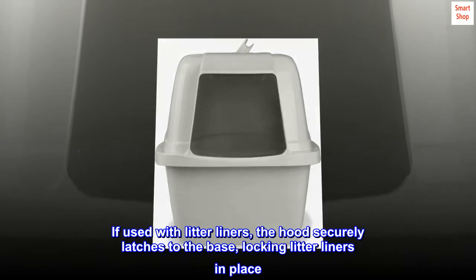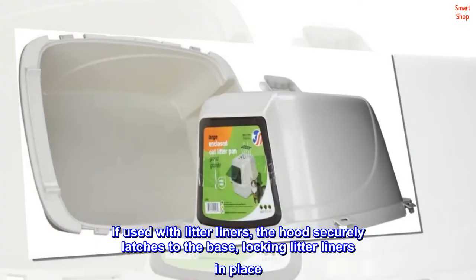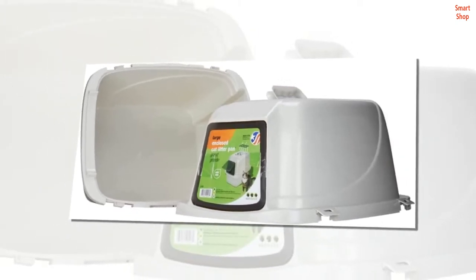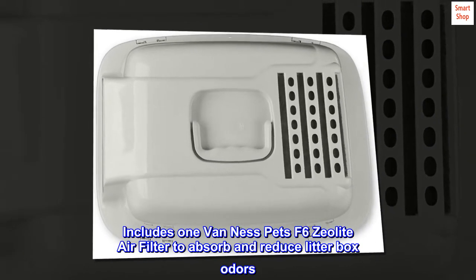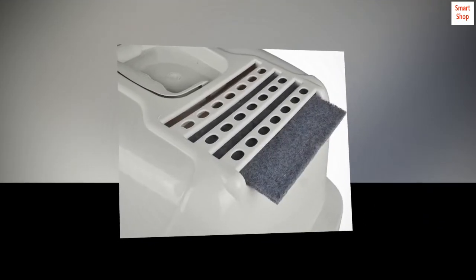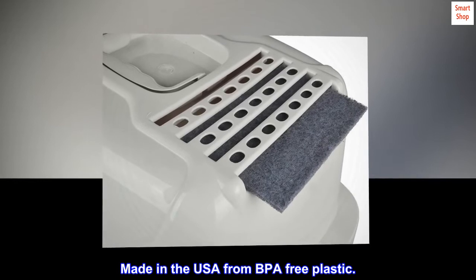If used with litter liners, the hood securely latches to the base, locking litter liners in place. Includes one Van Ness Pets F6 zeolite air filter to absorb and reduce litter box odors. Made in the USA from BPA free plastic.